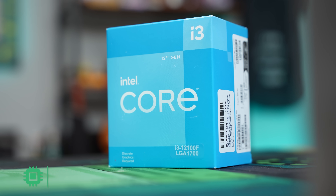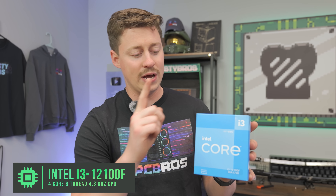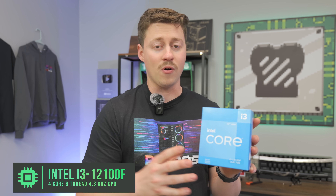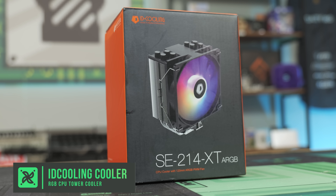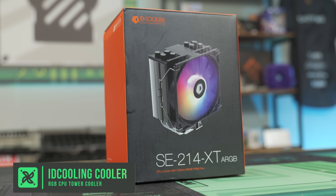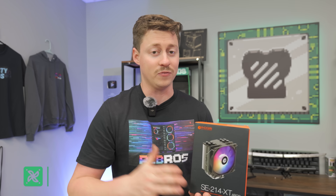We wanted to keep this build nice and cheap — $500 for a streaming and gaming PC. We got the i3-12100F, which is a four-core, eight-thread processor. We are using a different cooler than the stock cooler: the SC214XT AirGB, which will allow for cooler temps and slightly higher boost speeds, which is going to be really important for streaming.